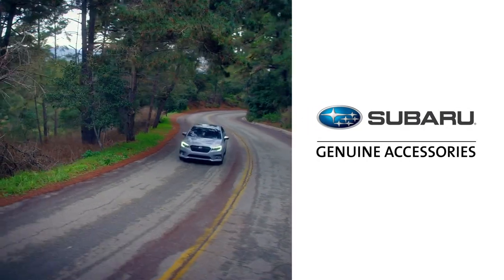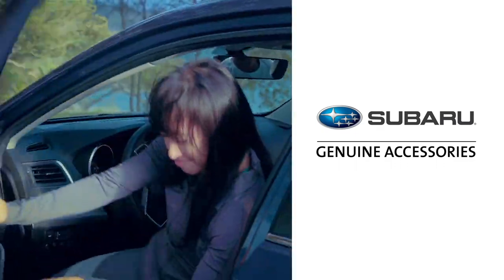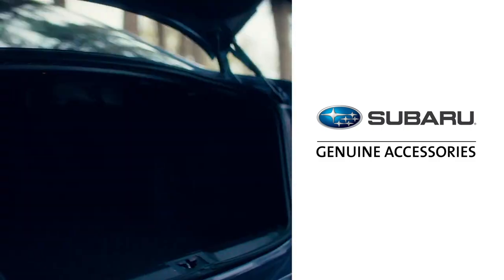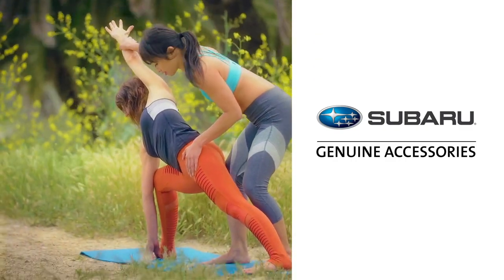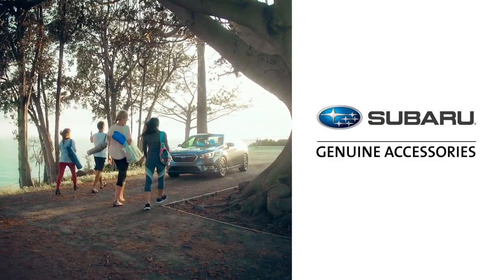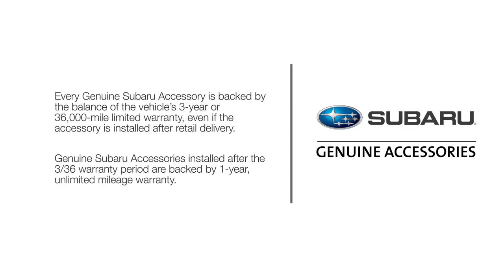Thank you for taking the time to explore just some of the many Genuine Subaru accessories available for the Subaru Legacy. From products that increase comfort and convenience to accessories designed to enhance the appearance and protect your investment, Genuine Subaru Accessories are designed with the journey in mind. Make the most of every excursion and keep your Subaru 100% Subaru with Genuine Subaru Accessories. Every Genuine Subaru Accessory is backed by the balance of the vehicle's 3-year or 36,000-mile limited warranty, even if the accessory is installed after retail delivery. See your warranty and maintenance booklet for more details.